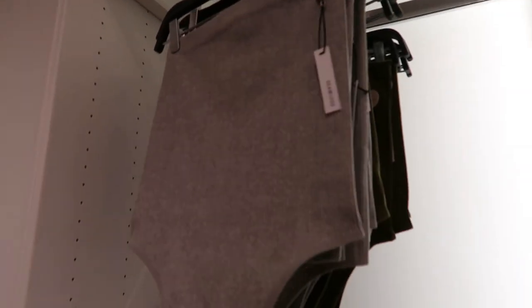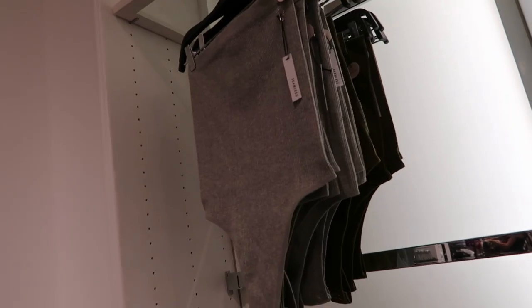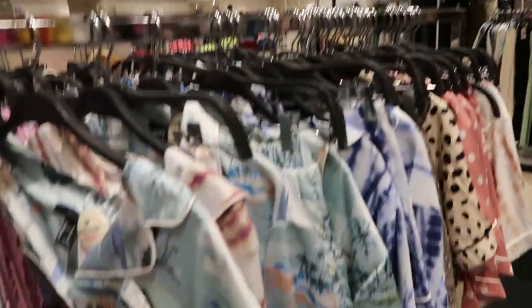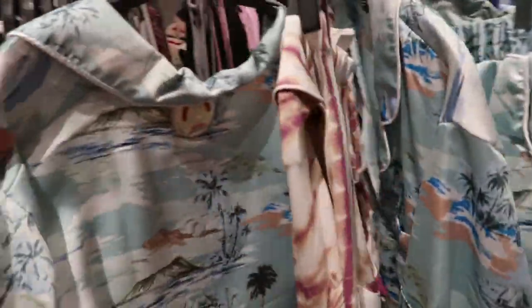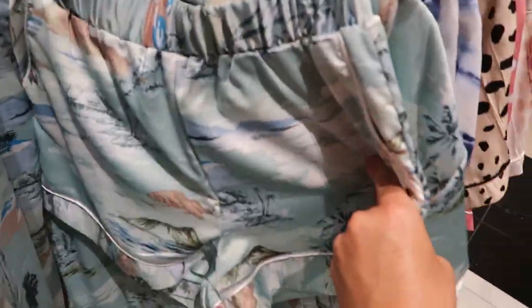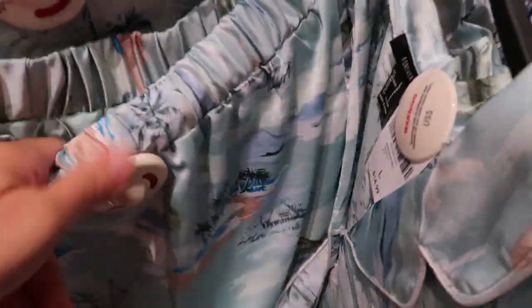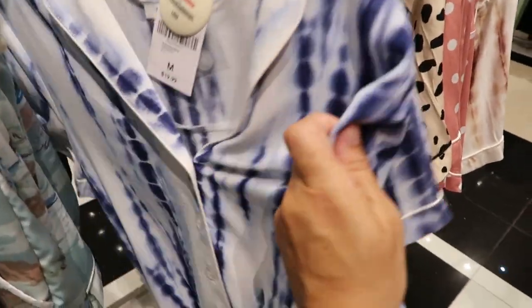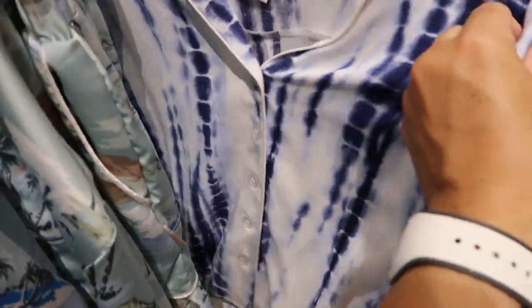Just get a couple of these with a couple pairs of shorts and you'll be good for summer. The pajama sets start at $19.99 — they have some really cute ones. There's a satin top with little shorts; the shorts are $14.99 and the top is also $14.99. I like the mix-and-match option because if you need a bigger size short, you can do that. The $19.99 sets are like a linen-type, really cool fabric button-down.